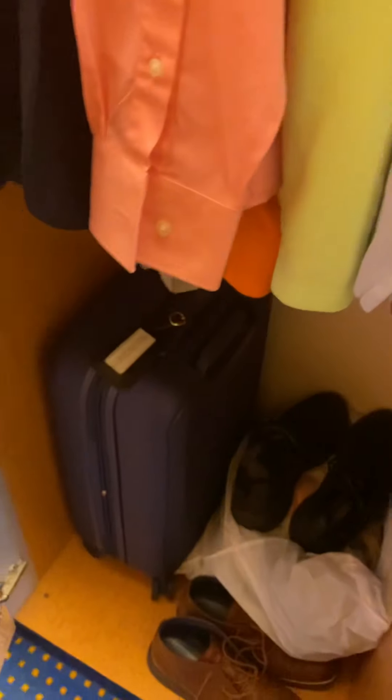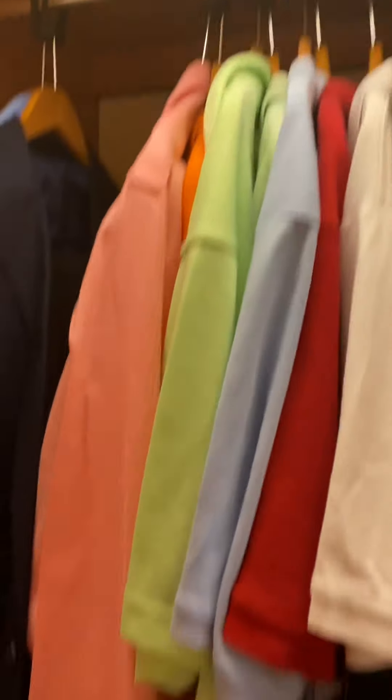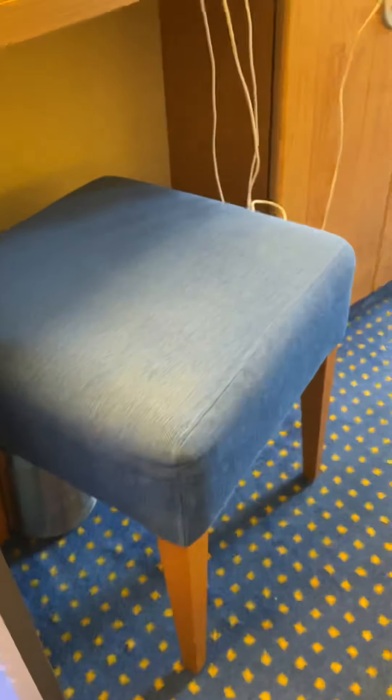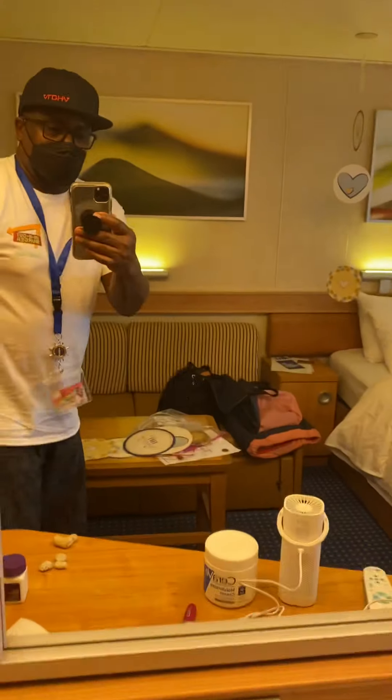We got a full closet which I hung all my stuff up in. This one even had a little extra shelf on the top for snacks and things, along with a couple of shelvings and three drawers. It's also got a little refrigerator — we kept our water in there of course.